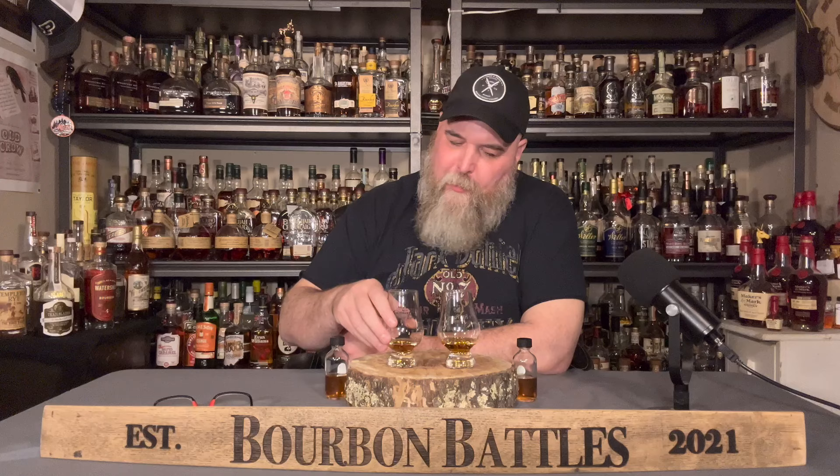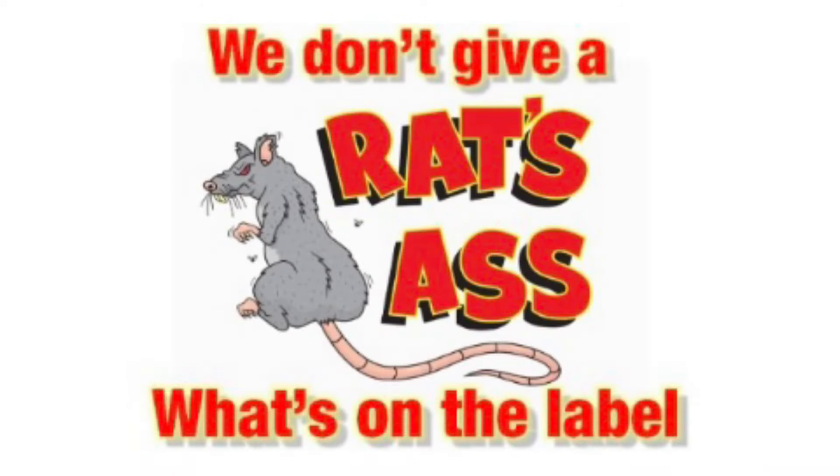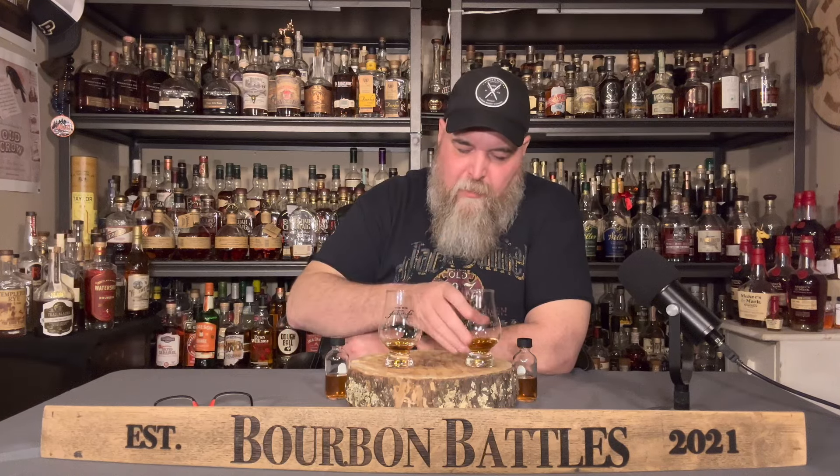Kind of got that old book note to it, like maybe it's old. I have no idea. You guys know, so you're probably laughing at me right about now. We've got a lot of new subscribers here lately, so this might be new to a lot of you. If you're wondering why I don't want to know what these are, it's because we don't give a rat's ass what's on the label — we just like good whiskey. It's really fun to find things that are better than Blanton's and all these other unicorns out there.